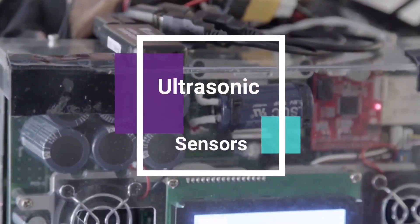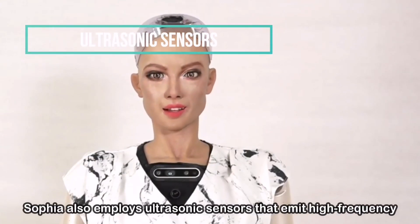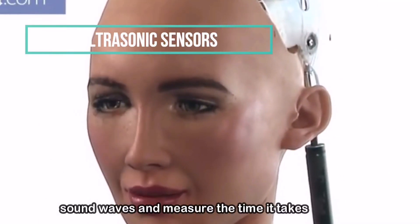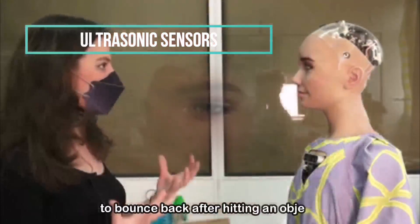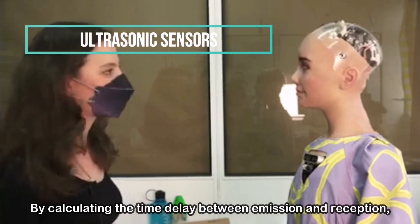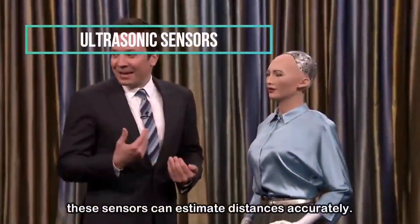Ultrasonic Sensors: Sophia also employs ultrasonic sensors that emit high-frequency sound waves and measure the time it takes for them to bounce back after hitting an object. By calculating the time delay between emission and reception, these sensors can estimate distances accurately.